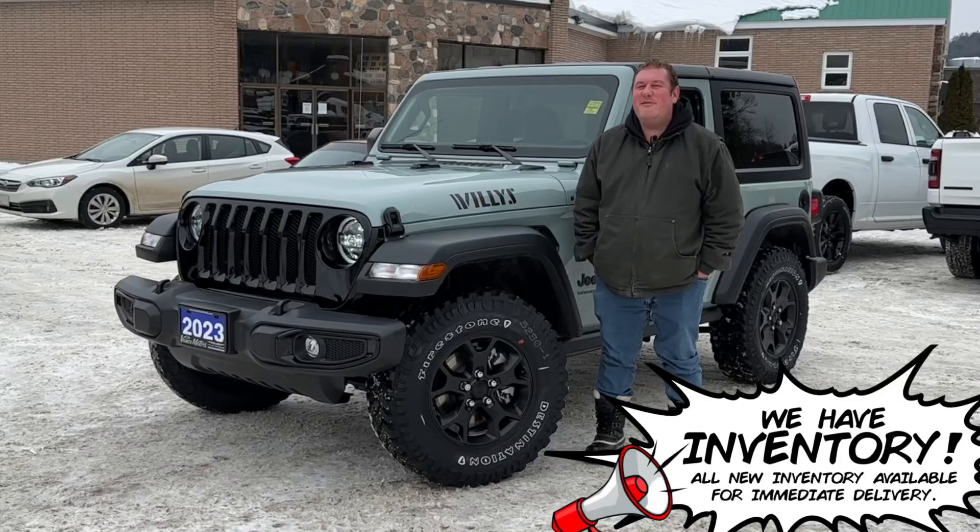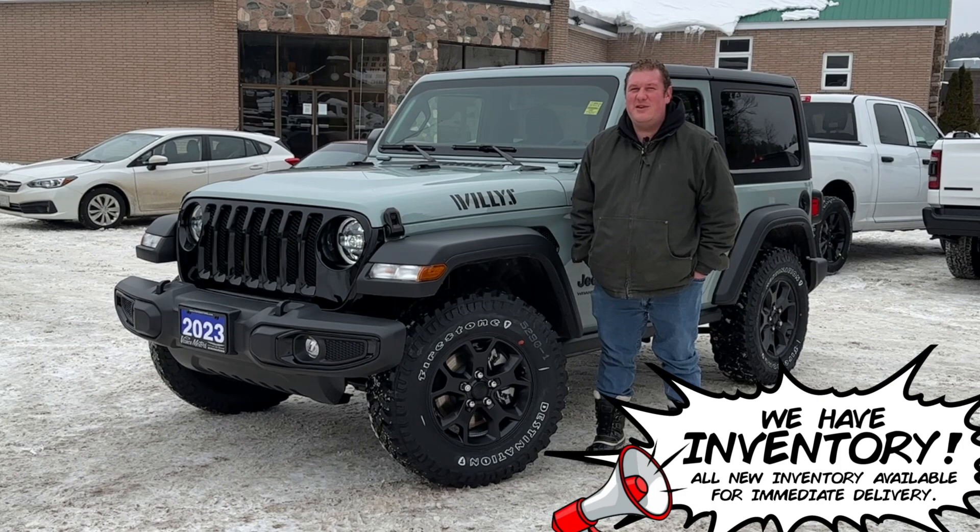G'day everybody, Chris here from Vance Motors. Today we're showcasing this 2023 Jeep Wrangler Willys 4x4 in Earl.